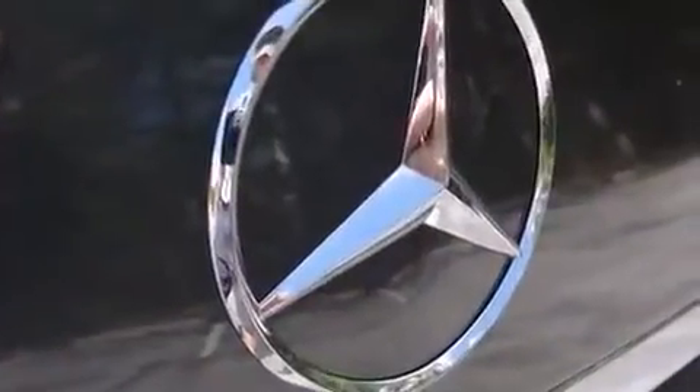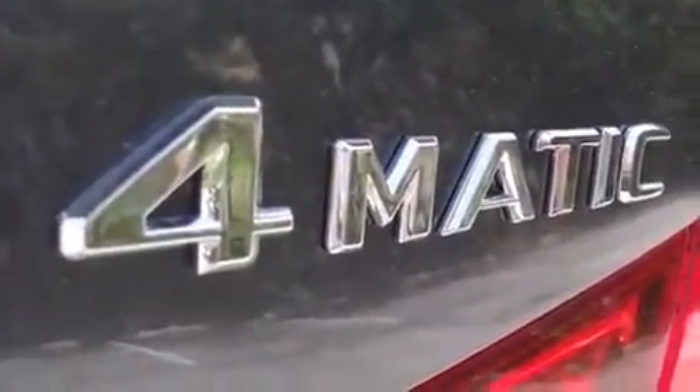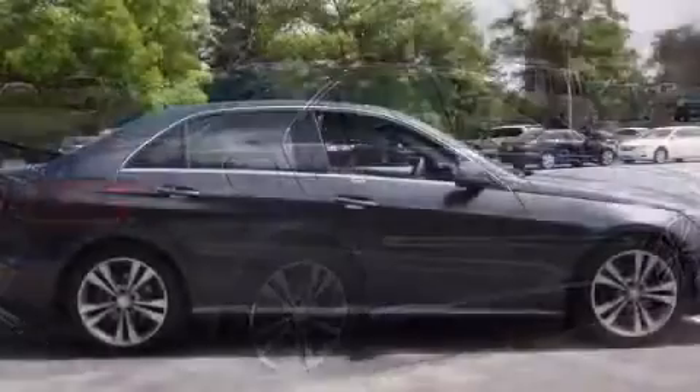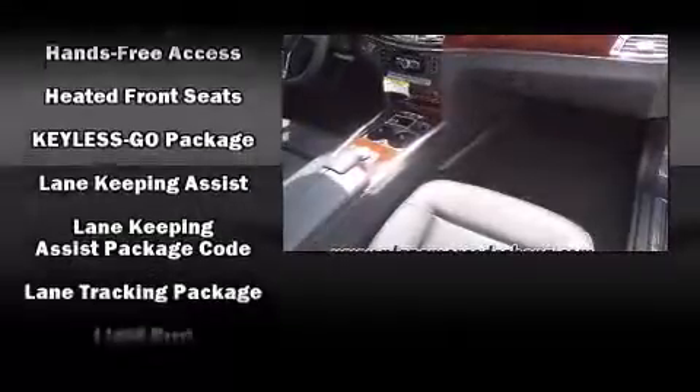For drivers who enjoy the natural environment, a power moonroof allows an infusion of fresh air. Enjoy your favorite music via the stereo system, which includes a CD player with MP3 capability, steering wheel mounted audio controls, a 10-gigabyte hard drive, and 14 speakers, yielding maximum audio versatility.